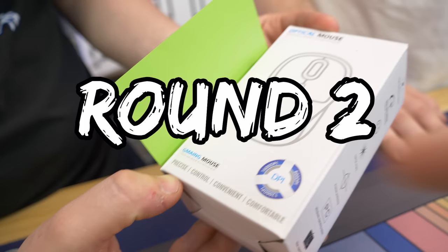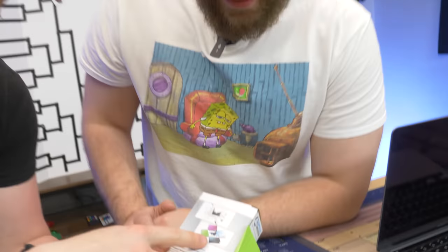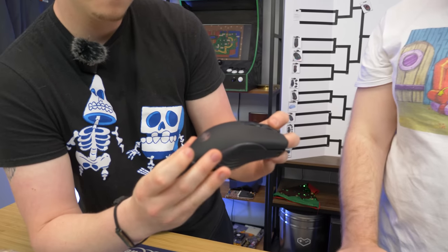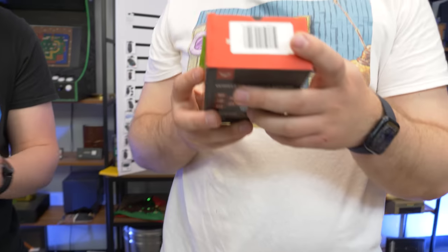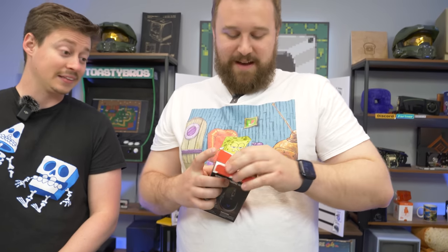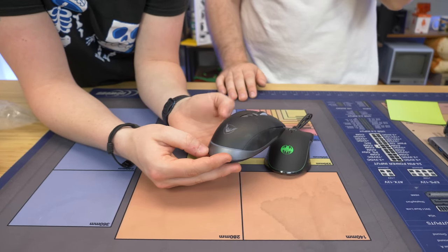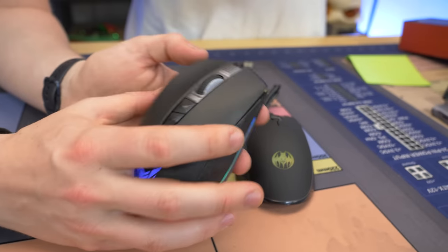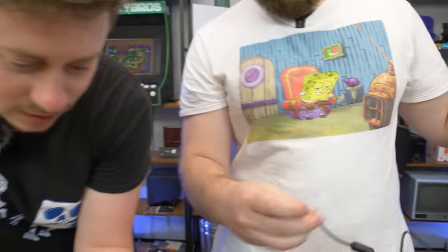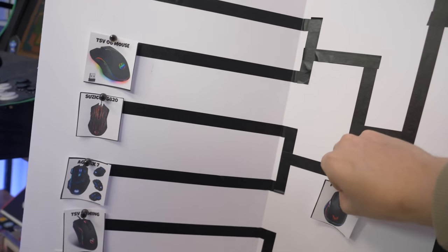Opening round two: we have the G-Mang mouse versus the PicTec wireless gaming mouse. The G-Mang has a really dim light. The PicTec presents with the USB on top — this one looks chunky and a bit used. But wait — it's USB-C! USB-C wins. This one is killing it. The PicTec wireless gaming mouse moves on.